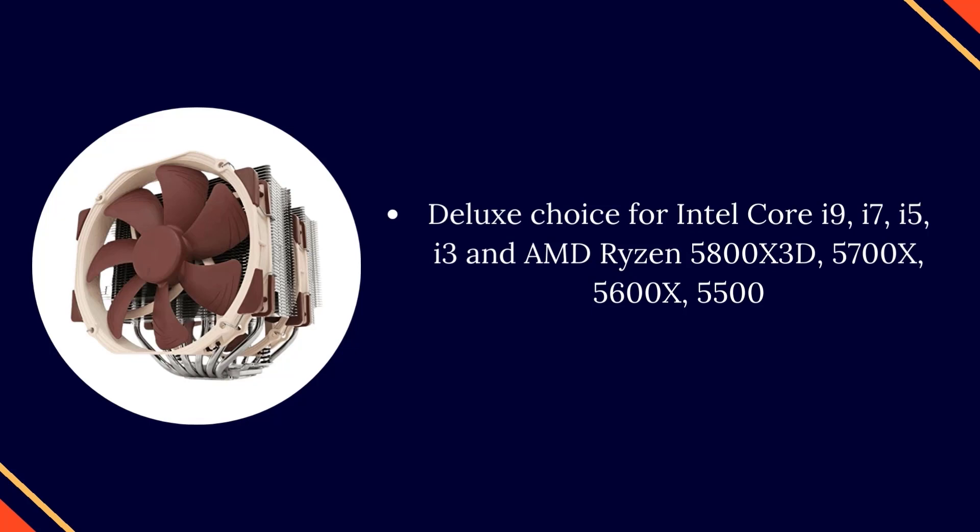Deluxe choice for Intel Core i9, i7, i5, i3, and AMD Ryzen 5800X 3D, 5700X, 5600X, and 5500.